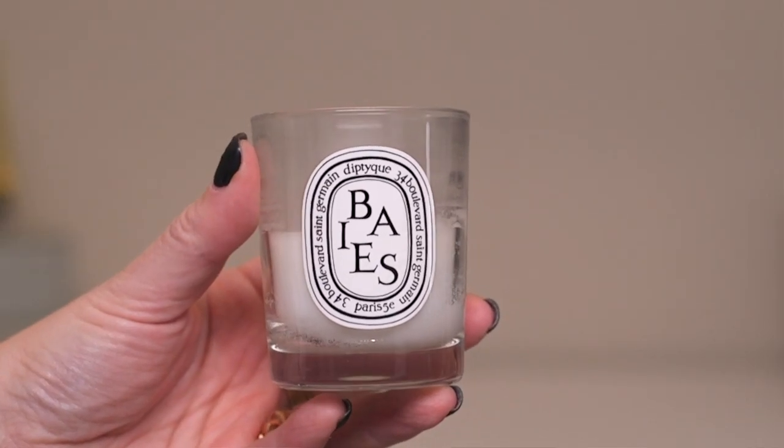Back here we have some Diptyque candles. Two of these are the Baies — B-A-I-E-S — candle, and that has a very strong kind of black currant and rose notes. If I had to pick my number one ultimate home fragrance, that would be it. I can wear citrusy scents and like them for everything, but the Baies fragrance is a little bit deeper, a little bit warmer. I really like it for home fragrance, but I wouldn't necessarily like it on my person.